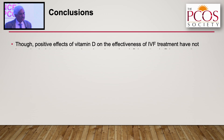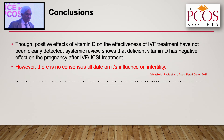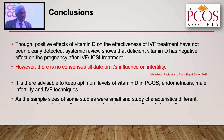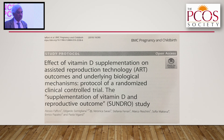Though there are positive effects of vitamin D on the effectiveness of ART treatment, there is no consensus to date on its influence on infertility. It is therefore advisable to maintain optimum vitamin D levels in PCOS, endometriosis, and male infertility. Sample sizes of some studies are small and study characteristics vary, so more randomized cohort studies are needed. The ongoing SUNDROW trial across two centers is evaluating the impact of vitamin D supplementation on reproductive outcomes — results are still pending.